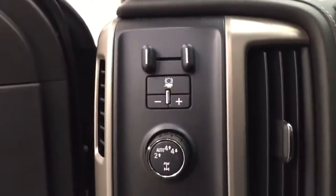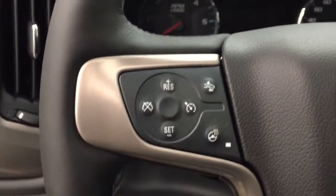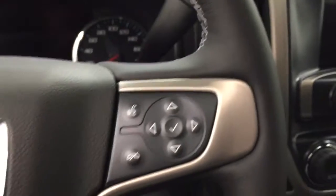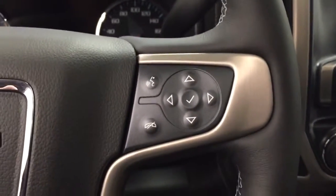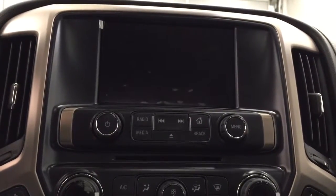We have our trailer brake, 4x4 selection, cruise control with forward collision alert and a heated steering wheel feature, hands-free communication with stereo remote controls. This unit also comes equipped with an AM FM radio.